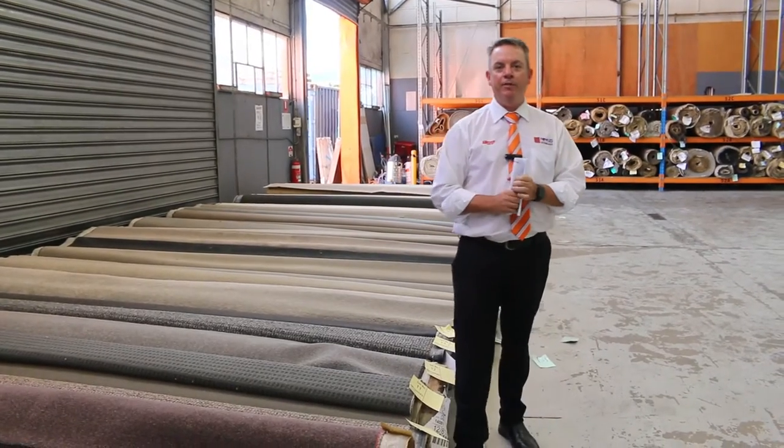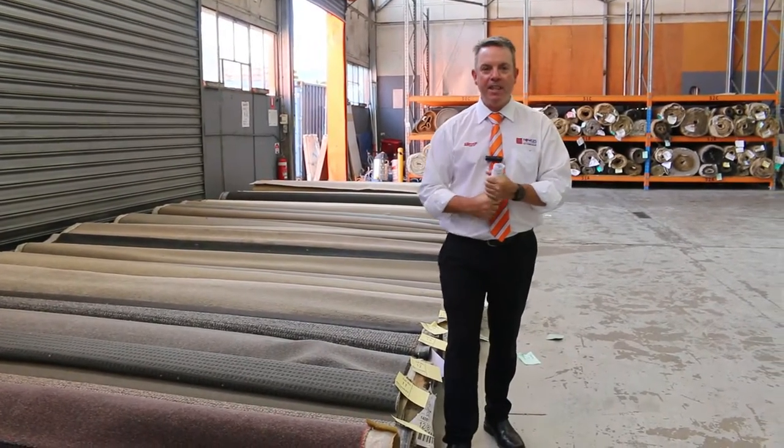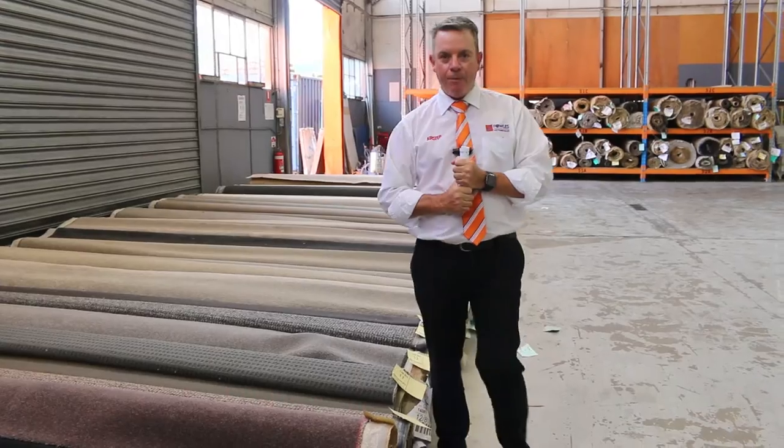G'day, I'm John from Fowler's Auction Sales. I'm here for you for tomorrow's Carpet Auction — that's Wednesday the 9th of February at 10am.